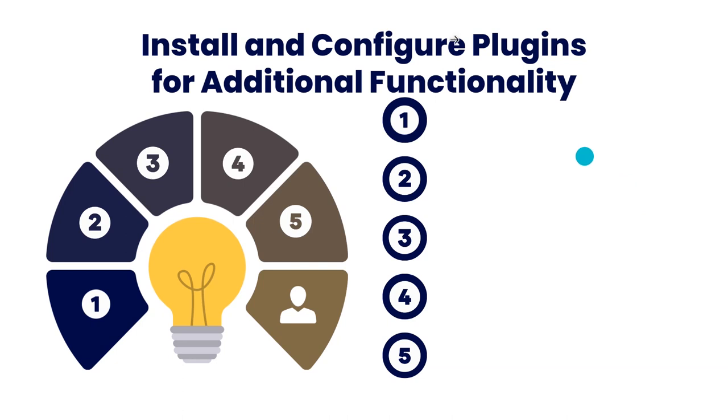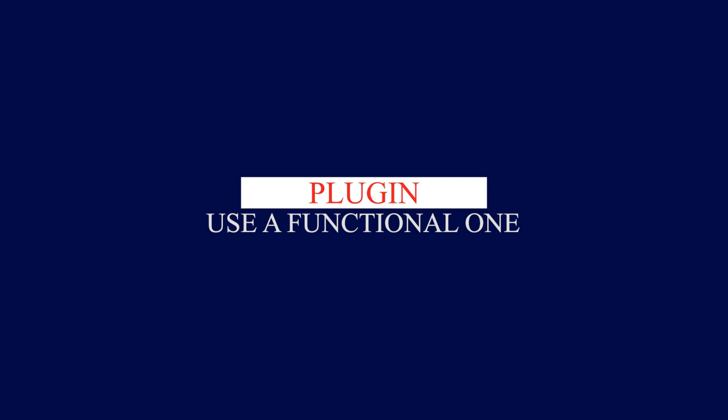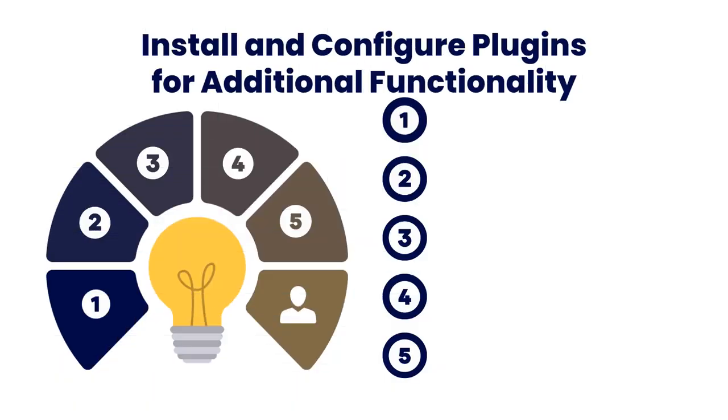The next item on my list is to install and configure plugins for additional functionality. There is almost nothing you want to do on a WordPress website today that you cannot already do with the right plugin. You have to ensure that you get the right functional plugin to get the feature enabled — think of the plugin that will do what you have in mind and get it done.